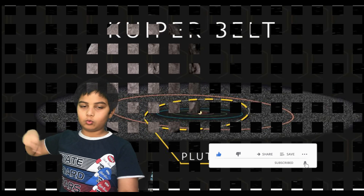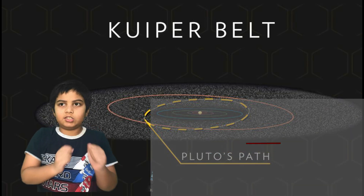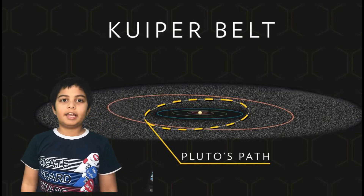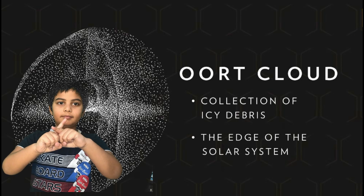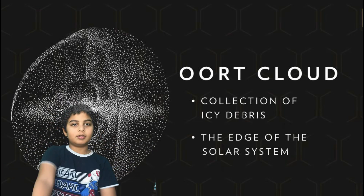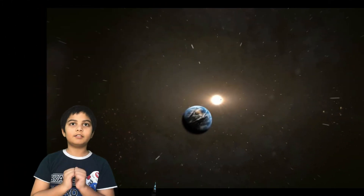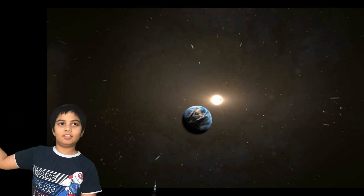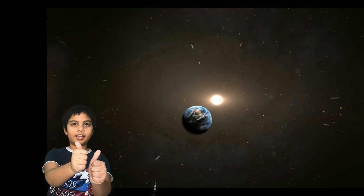The Oort Cloud is a collection of icy debris and is considered the edge of the solar system, where the sun's influence stops. Hope you enjoyed the journey through the solar system! If you like this video, please like it, and if you love it, subscribe to our channel. Thanks for watching — stay home, stay safe, and stay healthy!